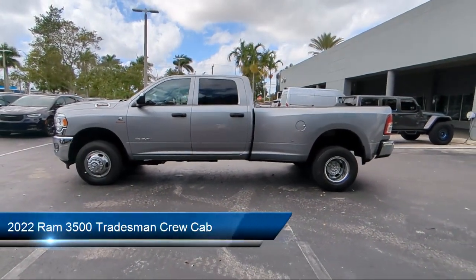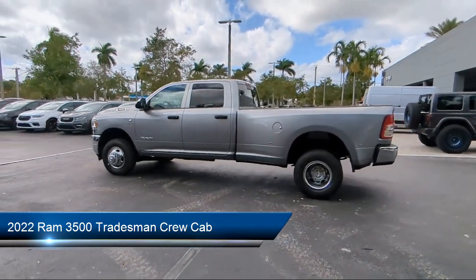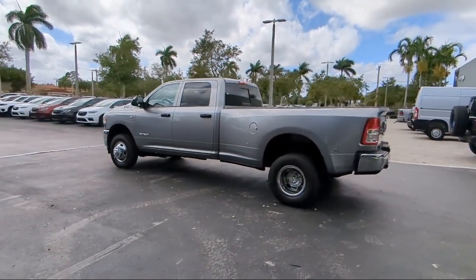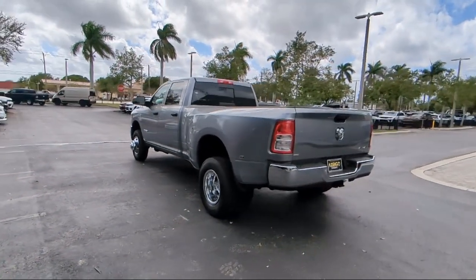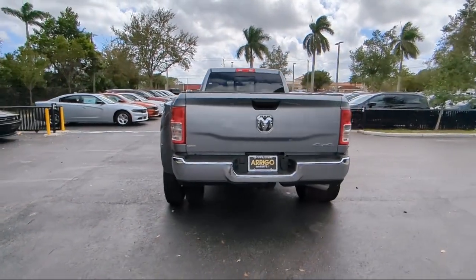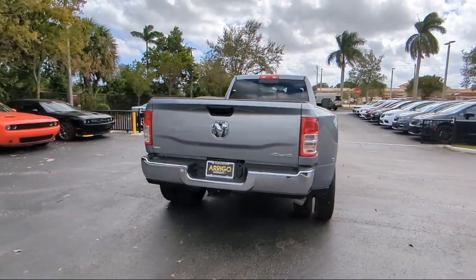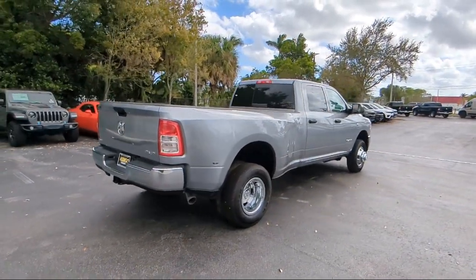It comes equipped with Transfer Case Skid Plate Shield, Sirius XM Guardian Emergency Communication System, Park View Rear Backup Camera, Air Conditioning, Outside Temperature Display, Electronic Stability Control, Heated Door Mirrors, Integrated Voice Command with Bluetooth, Tire Pressure Monitoring System, and Traction Control.